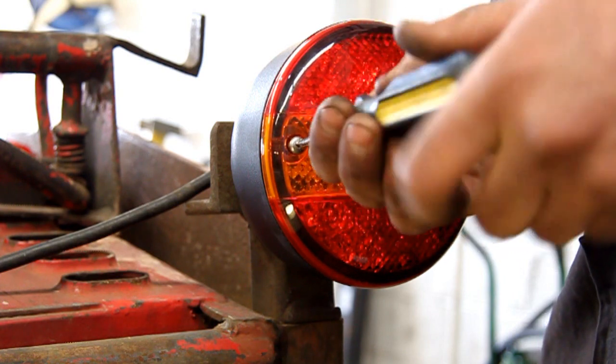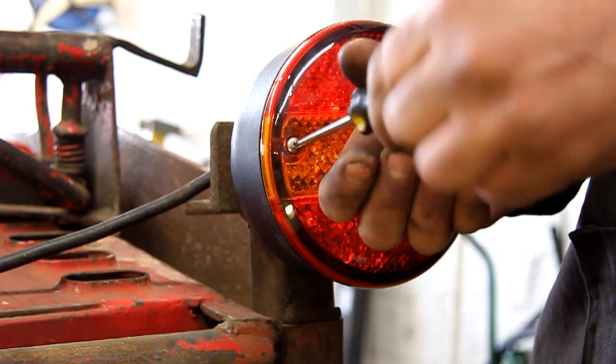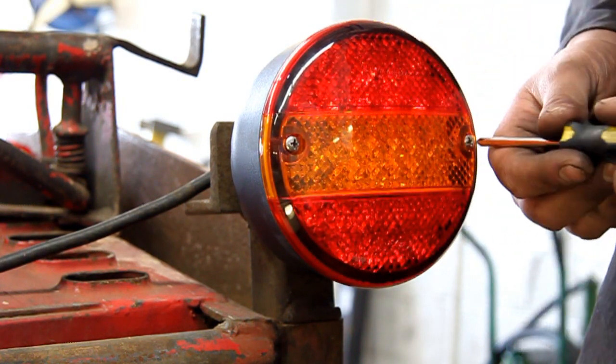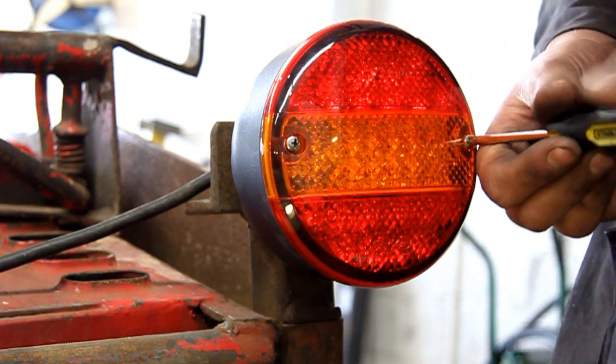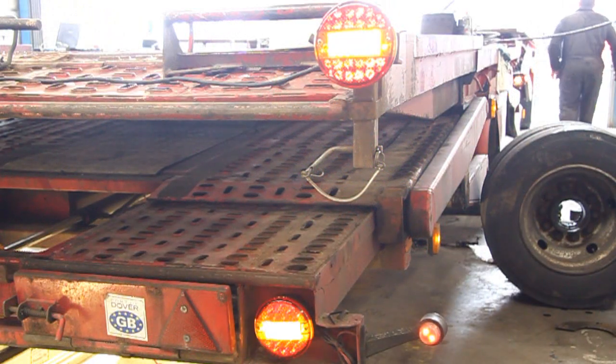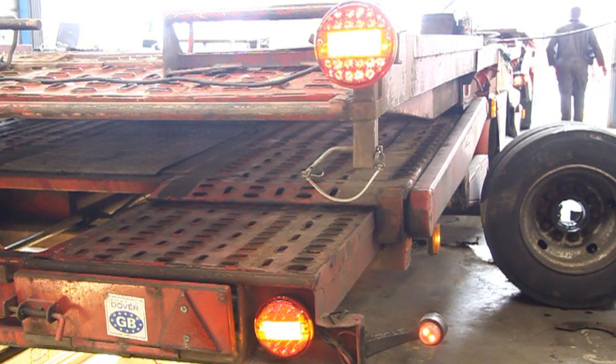Also, using the LED lamps, if you leave your vehicle with the lights on, these will have less draw and less amperage drained from your batteries whilst you're away from the vehicle. Fitting of LED lamps will help reduce traffic offences and possibilities of PG9s.